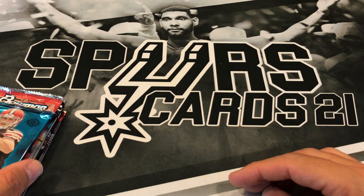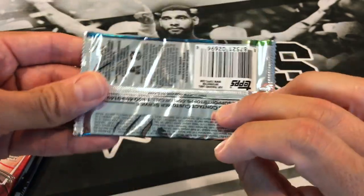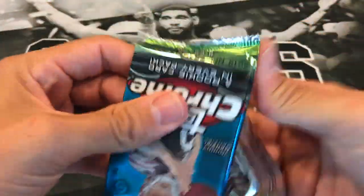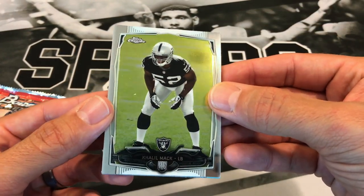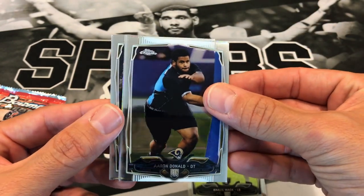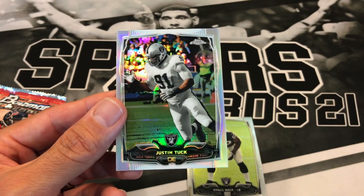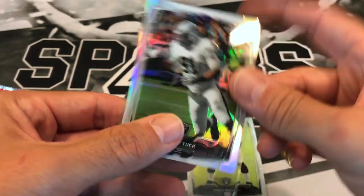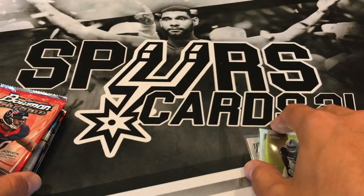2014 Topps Chrome comes with four cards. We got a rookie of Khalil Mack — that's nice. We've got an Aaron Donald, looks like a silver refractor. Cameron Jordan, and our refractor is a Raiders pack — that's a Justin Tuck. That Khalil Mack rookie is pretty nice.